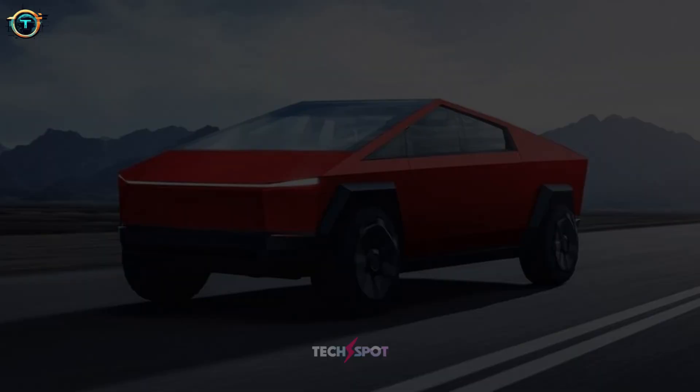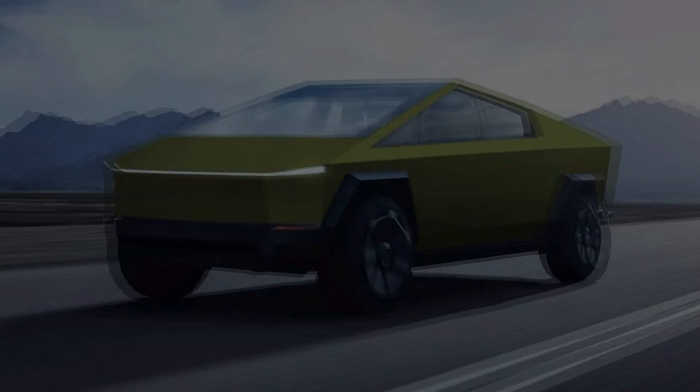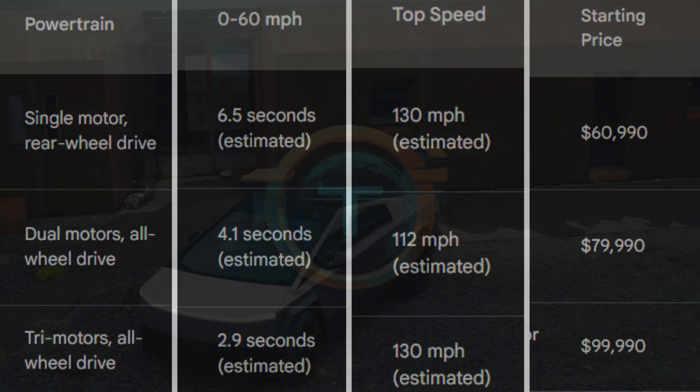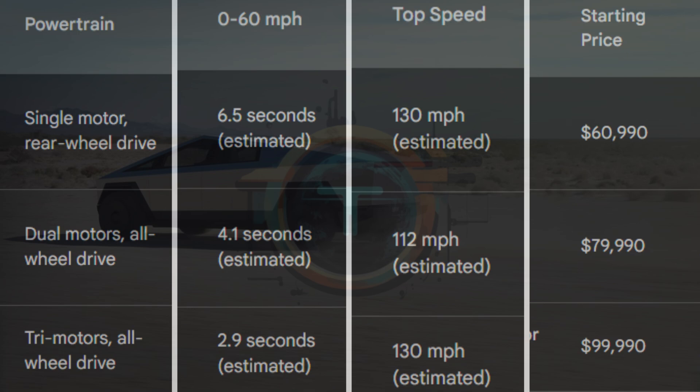When we look at the price tag of the 2024 Tesla Cybertruck, the single-motor rear-wheel drive starts at $60,990 USD. The dual-motor all-wheel drive starts at $79,990 USD. And the top trim tri-motor all-wheel drive starts at $99,990 USD.